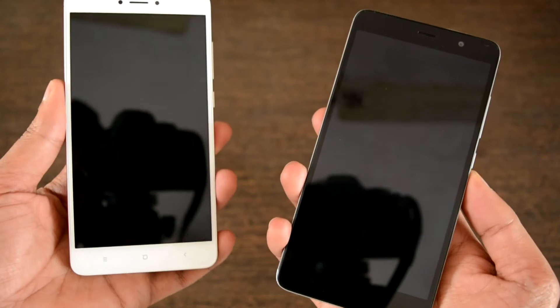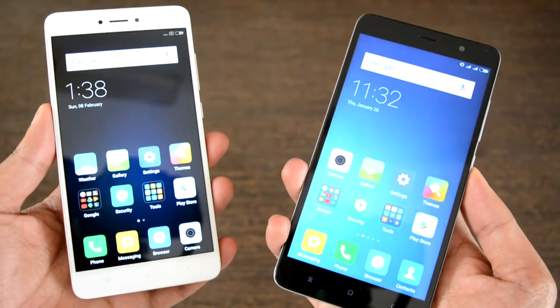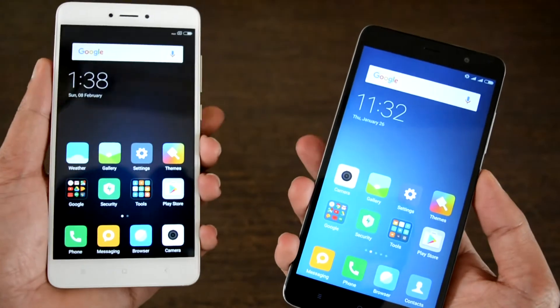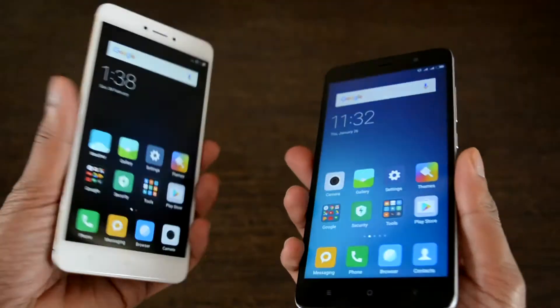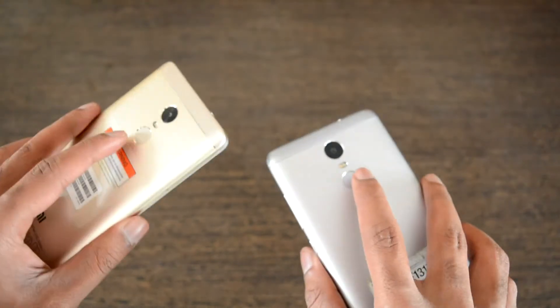The phones are now locked, and as we can see the unlocking speed of both devices is pretty much the same. This brings us to the conclusion that the same fingerprint sensor has been carried forward from the Redmi Note 3 to the Redmi Note 4, with no changes or advancements made.